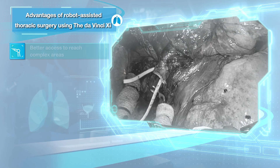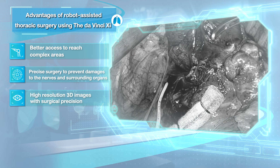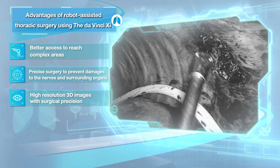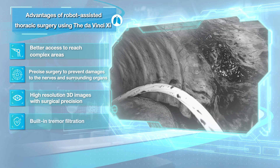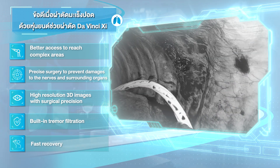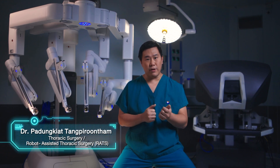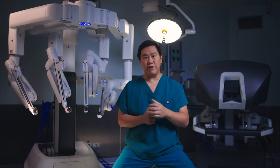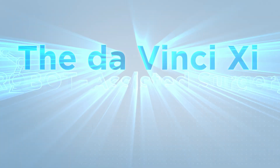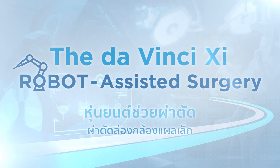The overall benefits of robotic systems include better access and more precise surgery, improved visualization especially with 3D images for the surgeon, built-in tremor filtration, and faster recovery. In conclusion, robotic systems can help remove more lymph nodes, and result in less vascular injury and less nerve injury.